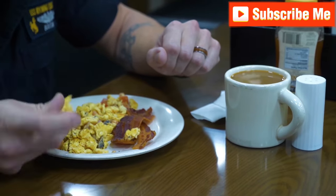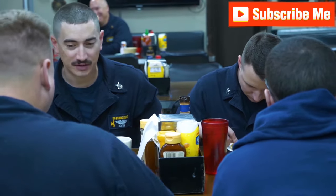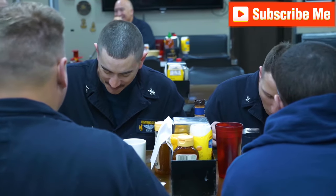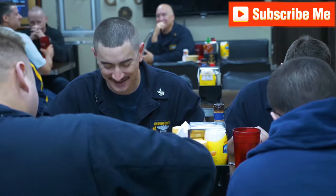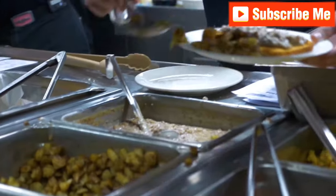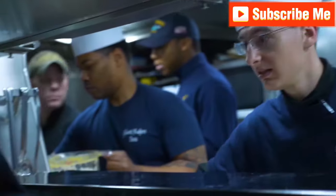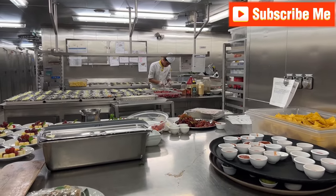The USS Gerald R. Ford has a food service division that features a huge team of culinary specialists. These people take a very customer-focused approach to their job, aiming to produce delicious meals that also fit the Navy's dietary and health requirements. The carrier commissary is equipped with the same sorts of cooking equipment as a state-of-the-art restaurant, but has many more customers. On the Gerald R. Ford, there are around 75 people tasked with putting out around 1,000 meals a day.